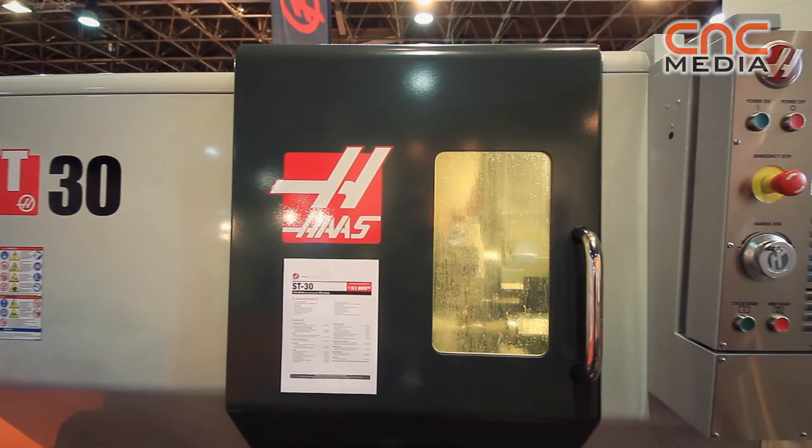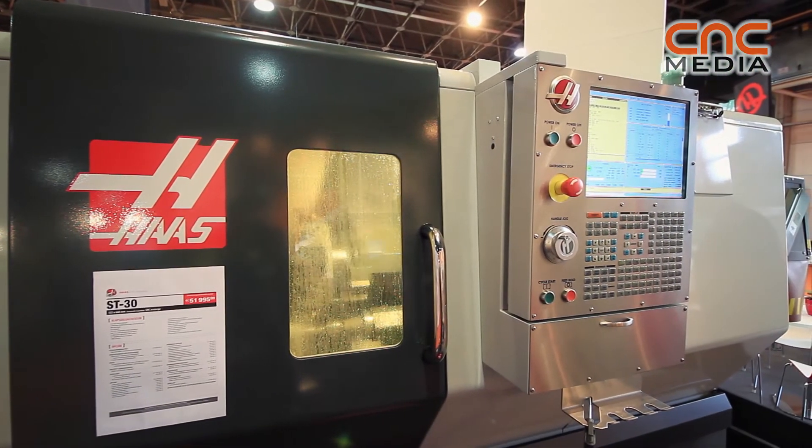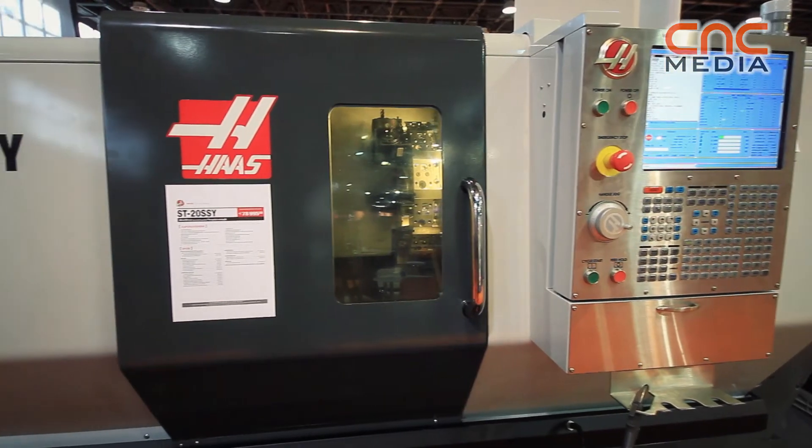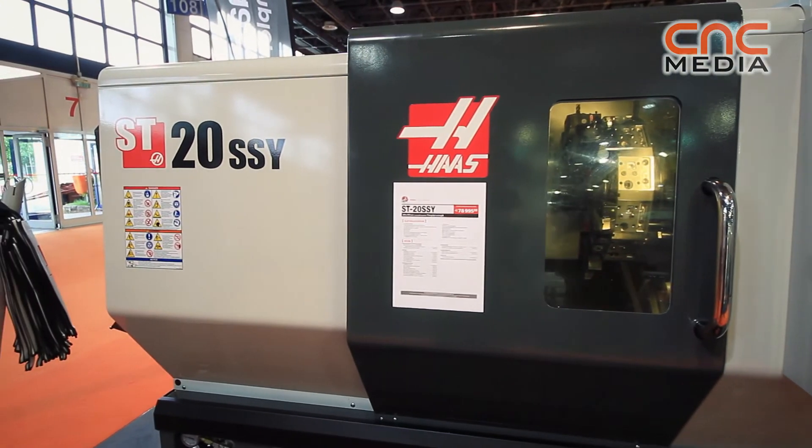We are standing here in front of the ST30, which is part of the ST family — ST10, 20, 30, and 40. The 40 is also available as a long-bed machine. We have Y-axis machines: ST10, 20, 30Y, and we also have a dual spindle machine which is the DS30Y.